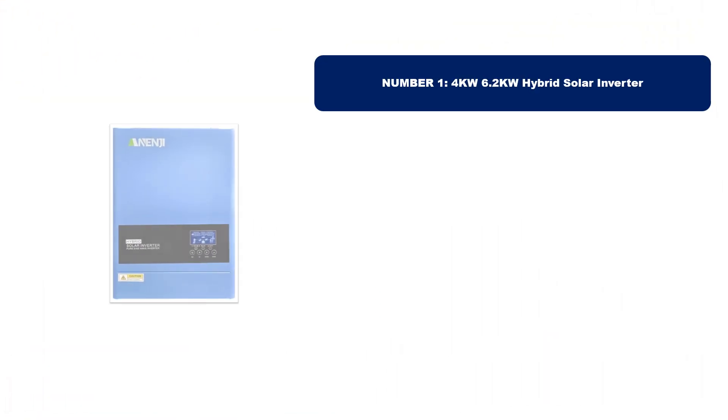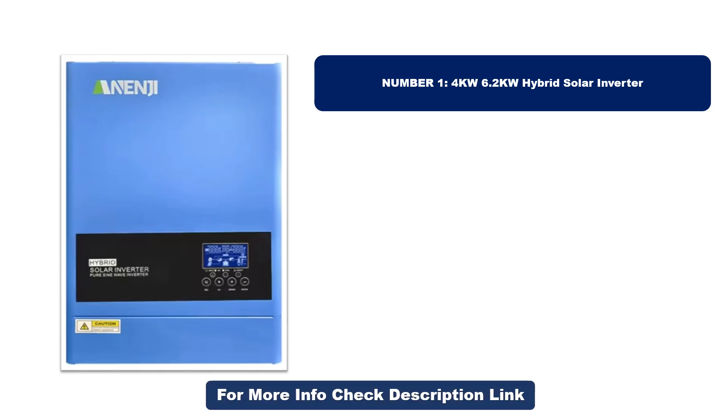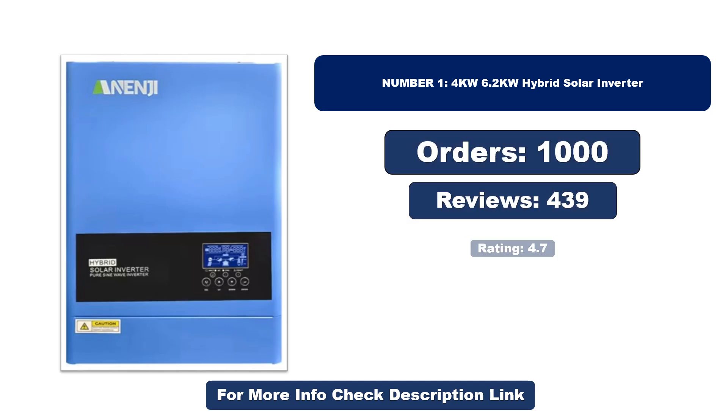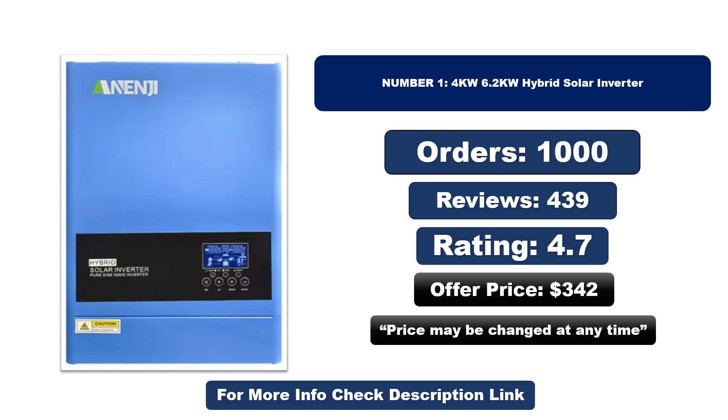Number one: this product is currently the most popular in the market and stands out for its exceptional quality. So far it has sold the most units. Orders, reviews, rating, and price are provided — note that the price may be changed at any time.